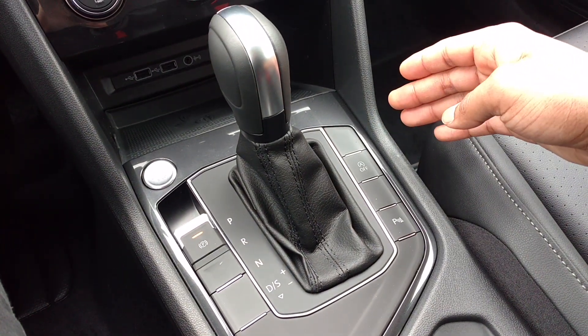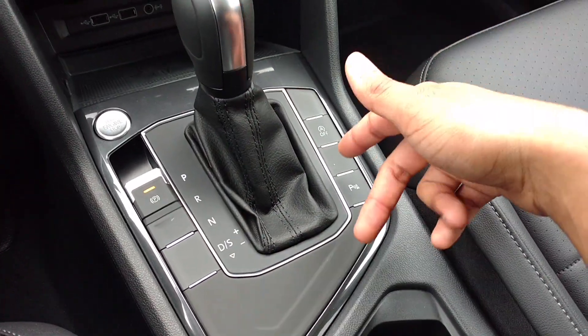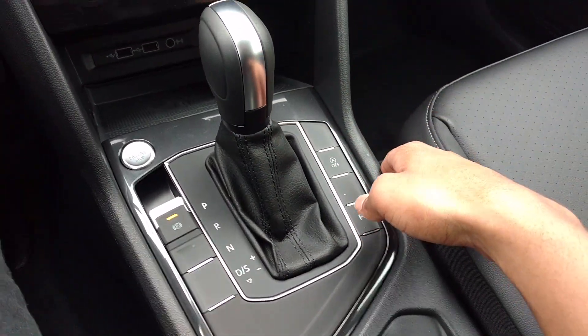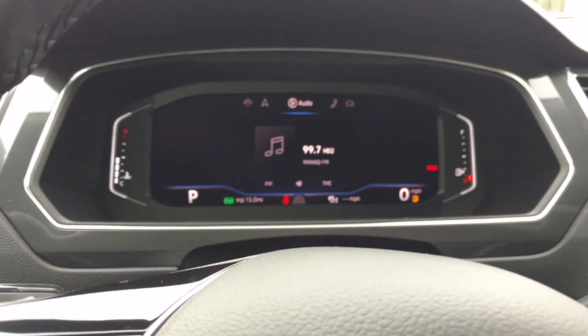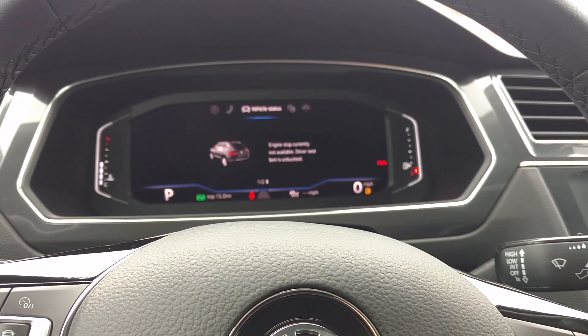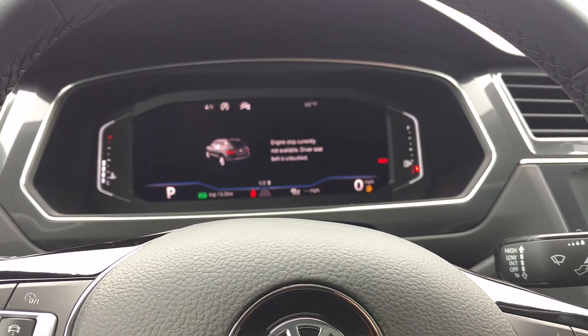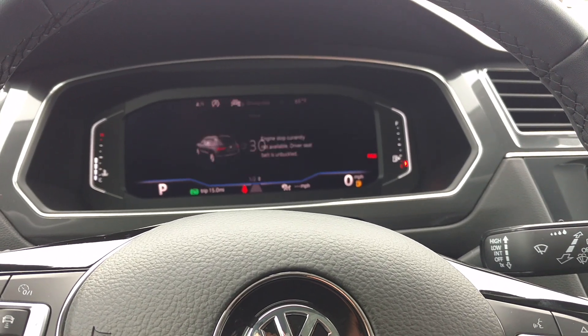When you take your foot off the brake it will automatically restart — I have that feature in mine. Sometimes I turn it off, sometimes I use it. Over here you can control your radio, Bluetooth, and car settings, and it shows you everything going on with the car.